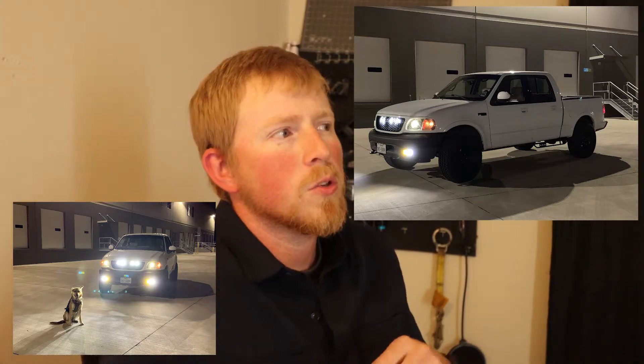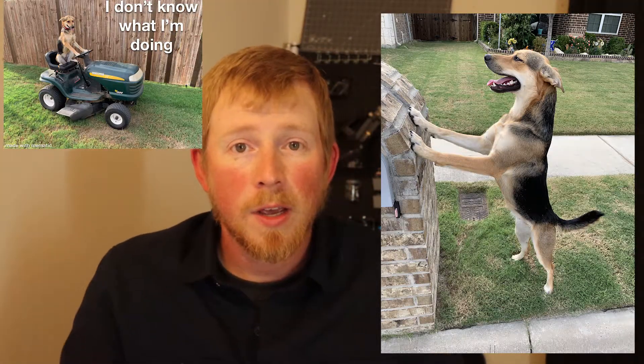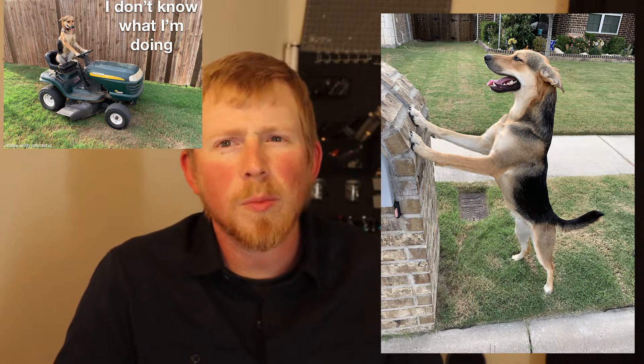A few things: the truck hasn't changed much, I've done a few things to it but nothing super crazy. My wife and I did adopt a dog — she is a one-and-a-half-year-old German Shepherd mix. Her name is Renly, she's the cutest thing, and she'll probably be in a lot of videos, though probably not this one.